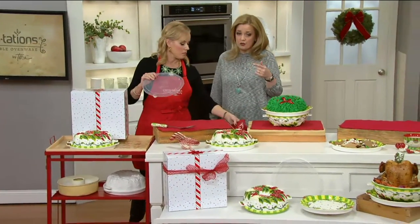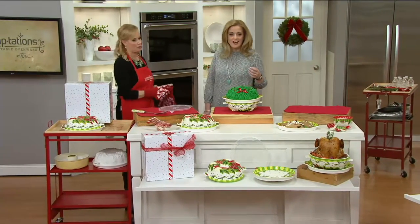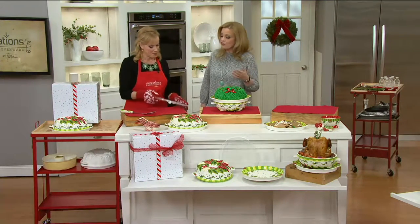Customer top rated as well — you're seeing the reviews go across the bottom of your screen. 'Lovely design and will be a great addition to your holiday decor.' I love this Temptations piece. I bought it for this holiday to use and serve things and I can't wait to use it. It's so versatile.